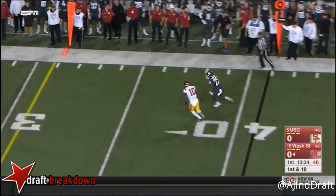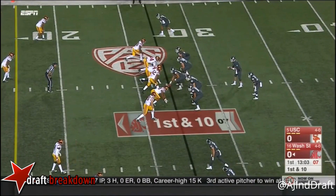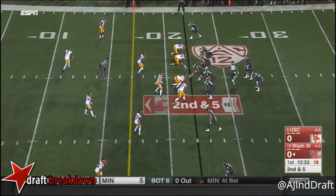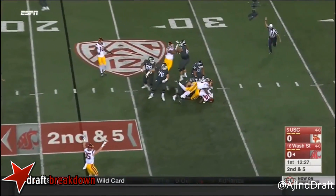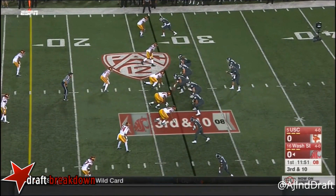They do a lot of this. Morrow out of the backfield with another first down. Five-man rush for USC. Falk got rid of it quickly. Falk — we see this a lot. Rasheem Green picks up the team sack to force third and ten.